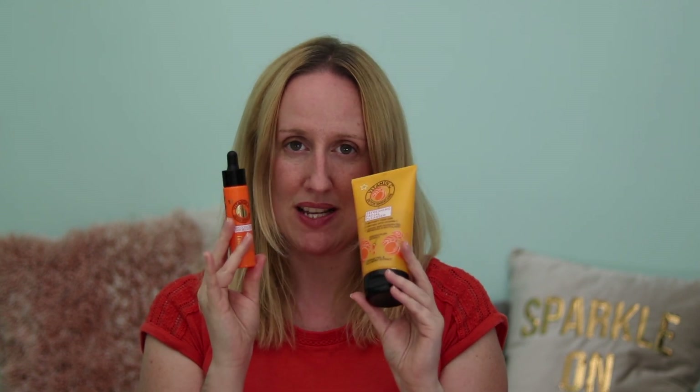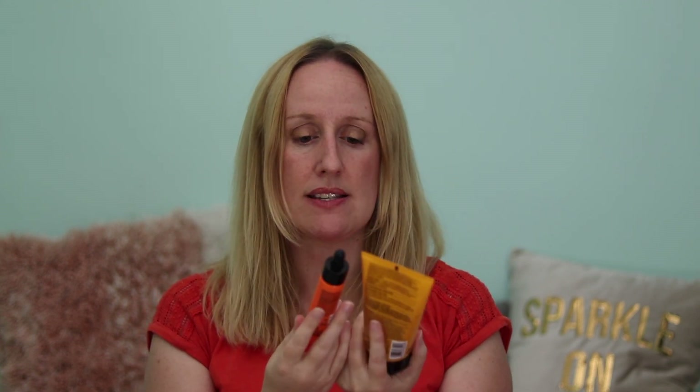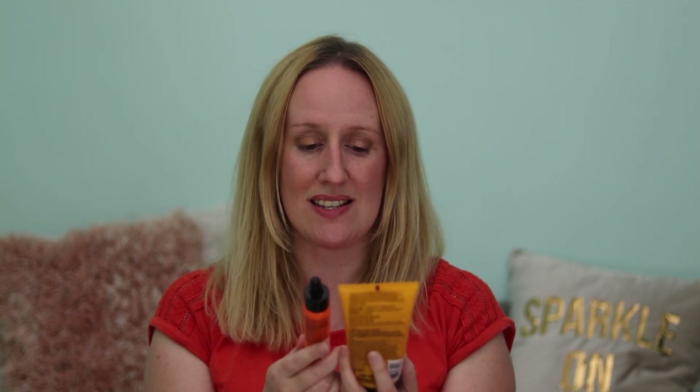I'm really into vitamin C because it is an antioxidant which helps defend your skin against pollutants, external aggressors and smoke. I do like to add a little bit of vitamin C to my skincare routine and I'm really looking forward to trying these two.